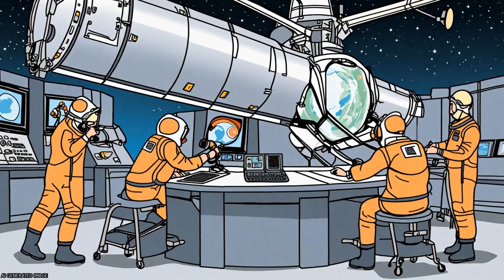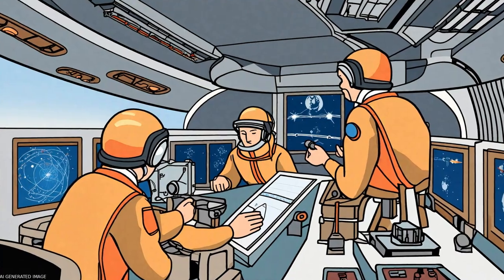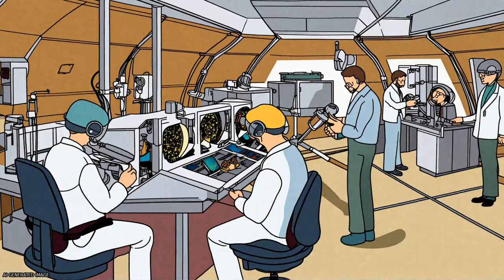With the four-point measurements, it has become possible to study three-dimensional aspects of space plasma phenomena on scales comparable with the size of the spacecraft constellation.